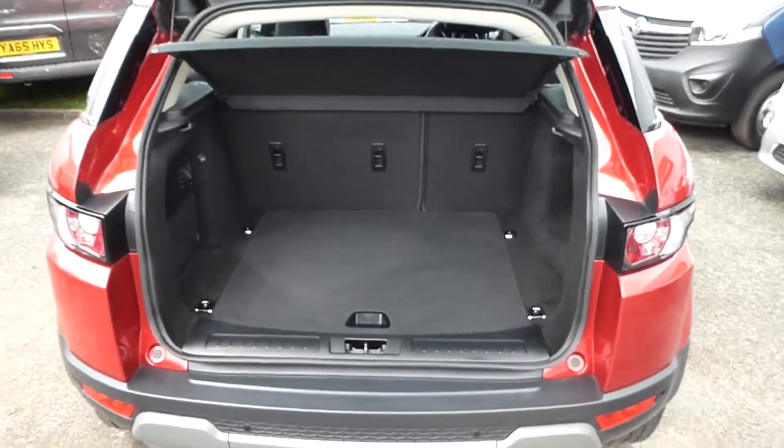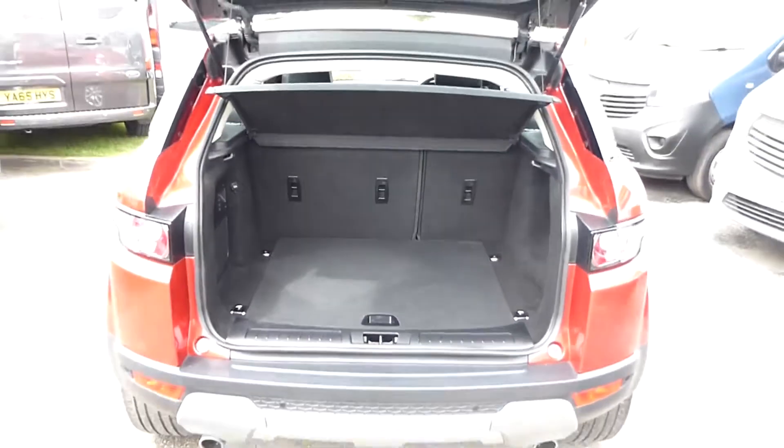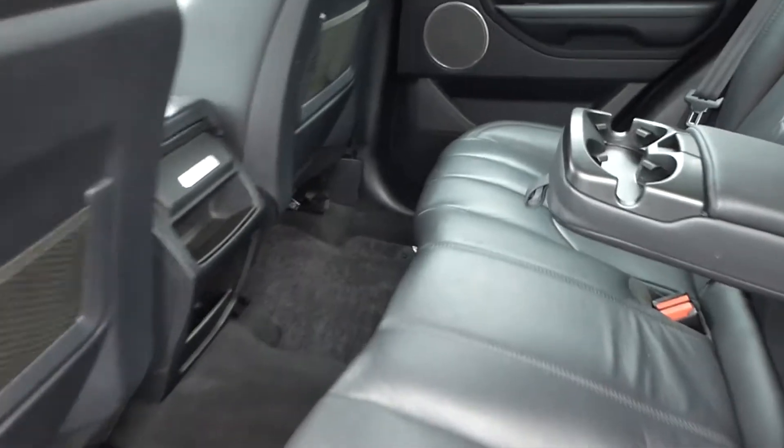The vehicle has ample boot space and comfortable space in the rear.